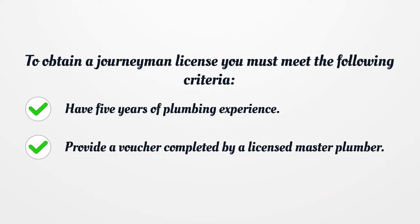To obtain a journeyman plumber's license, you must meet the following criteria: have 5 years of plumbing experience, and provide a voucher completed by a licensed master plumber.